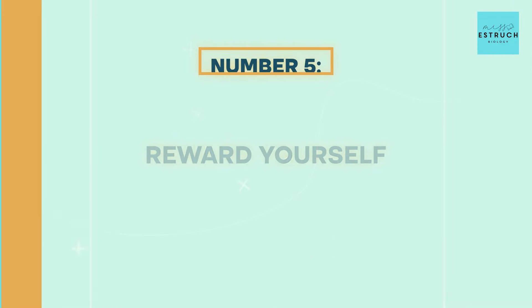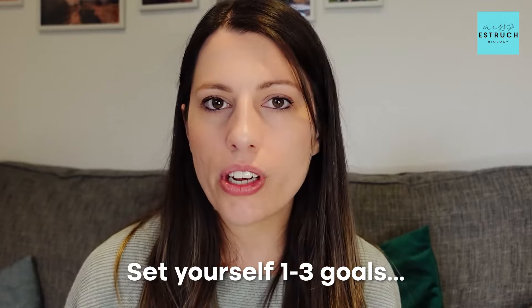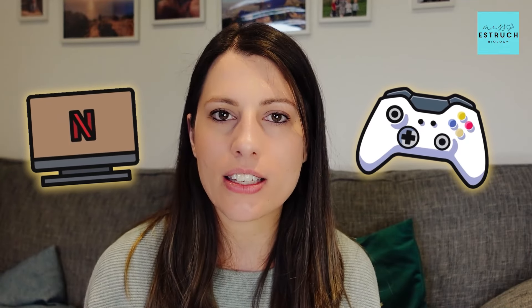Number five: reward yourself. This is such a challenging period of your life, and yes the exam season might be relatively short compared to the duration of your entire life, but it is intense and you deserve rewards. So maybe set yourself one to three goals that are absolutely non-negotiable — you will achieve these every day — and when you've ticked those off, have a reward. That could be a tasty treat, an hour of Netflix, Xbox, whatever it might be. Let yourself have that and literally congratulate yourself — you have achieved something amazing that day.